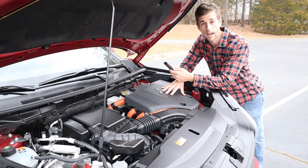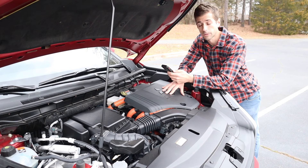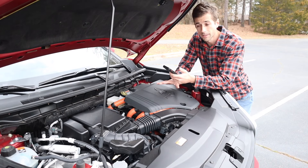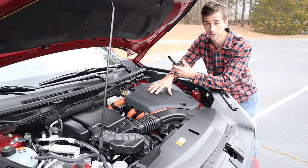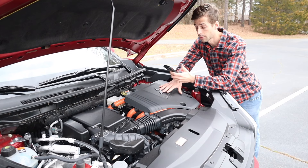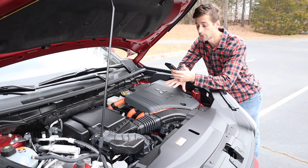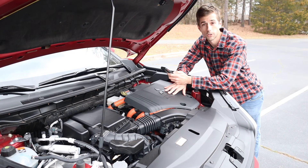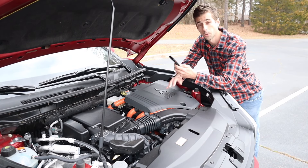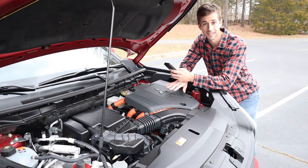Let's talk about what powers the Mitsubishi Outlander — there are two different engine options. For the base engine you are looking at a 2.5-liter inline four-cylinder with 131 horsepower and 144 pound-feet of torque. That might be a little underpowered. If you want the plug-in hybrid, you get a 2.4-liter inline four-cylinder with two electric motors and a 20-kilowatt lithium-ion battery pack that increases power to 248 horsepower and 332 pound-feet of torque — significantly more, but it depends on your budget and what power you need.